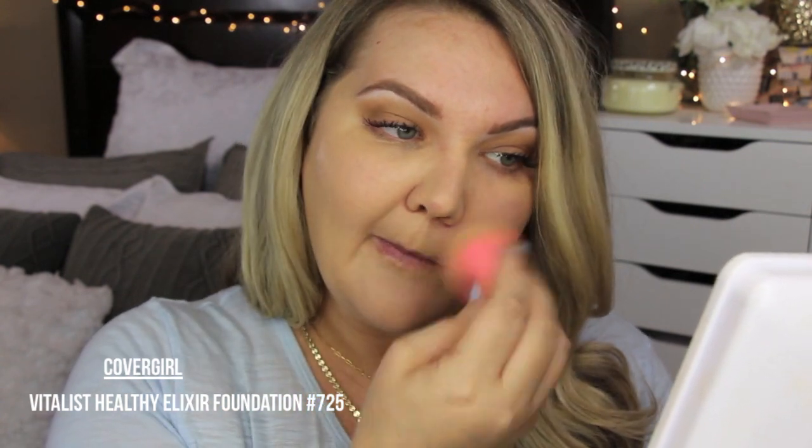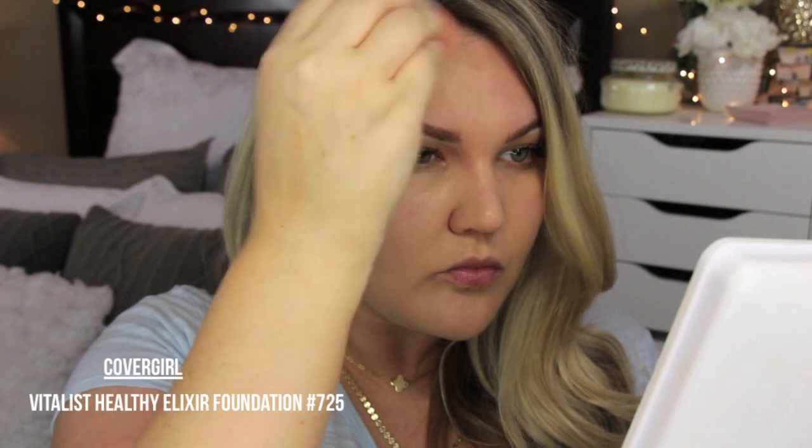For my foundation, I've been using the Covergirl Vitalist Healthy Elixir Foundation every single day — this is in number 725. I apply it with a beauty blender. This is the darker shade because I've self-tanned this past week, so this is my summer shade. I don't use a ton of concealer in the summer, but I put on a little bit of Benefit Erase Paste for a bit of correcting color. I press it into the eyes and don't even set under my eyes with powder — it's such a small amount it doesn't crease.